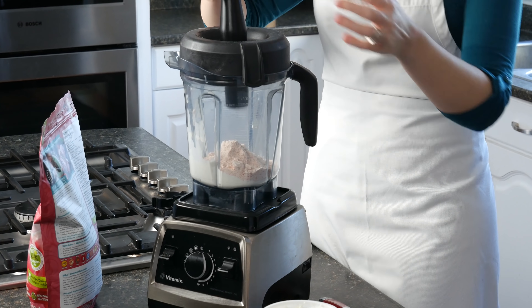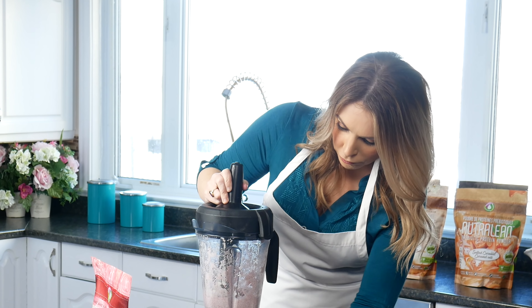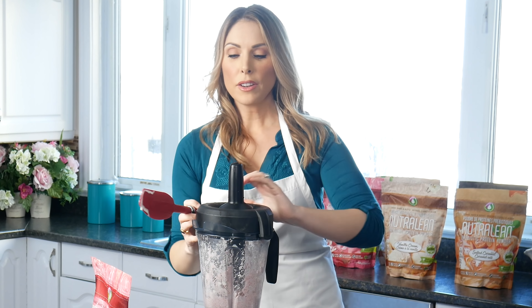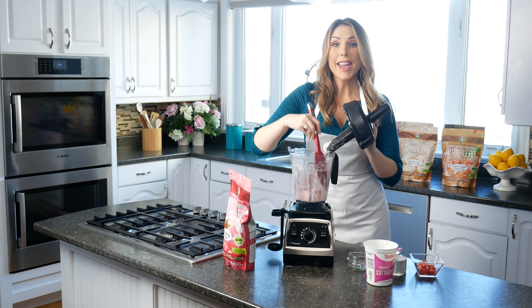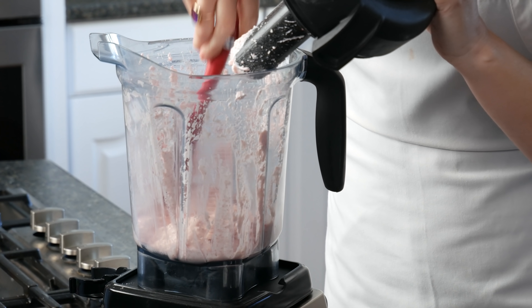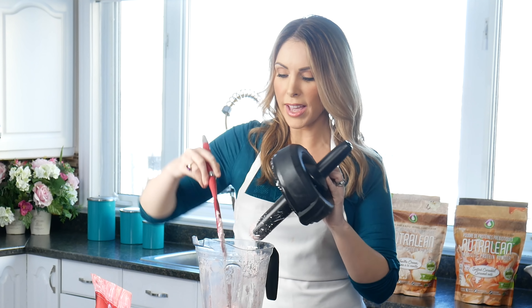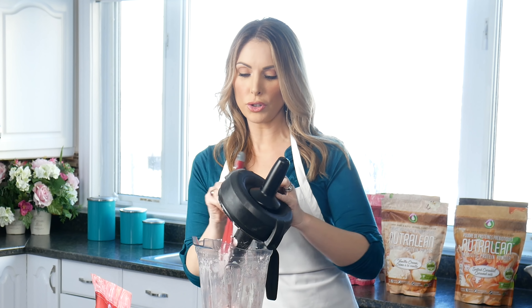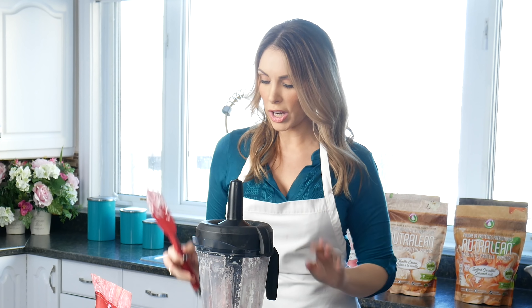Now I'm going to put the lid on and make sure my blender is turned on. Once it gets stuck to the sides a little bit, I'm going to take my spatula and scrape the sides, getting it all moved back down. It's already getting that nice thick mousse consistency, and the reason it's doing that is because we've used our strawberry Nutralean, which has prebiotic fiber in it.